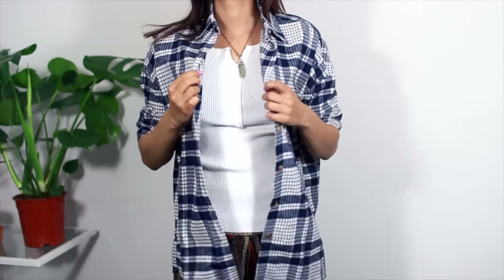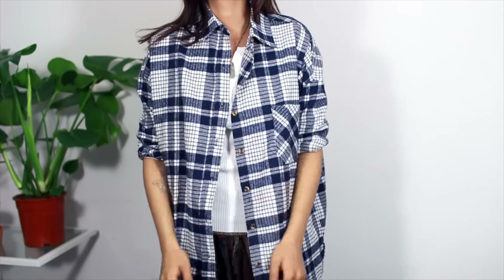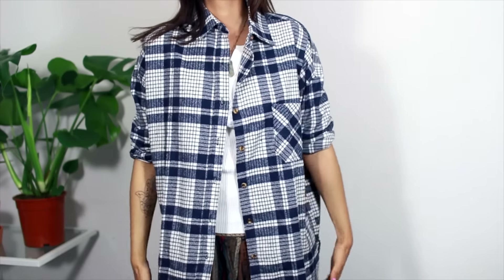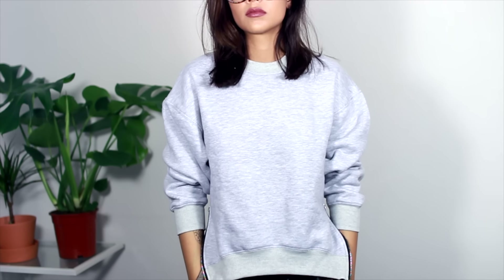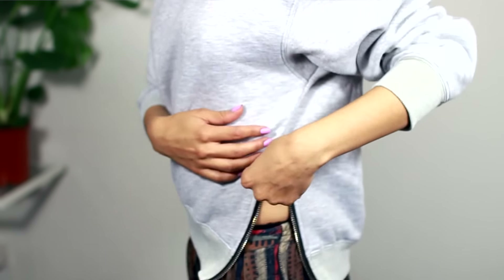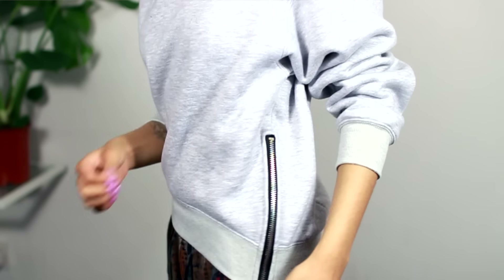Moving on to this blue flannel plaid check shirt — lots of names for it! It's just an oversized blue and white shirt. A nice alternative to a cardigan if you don't like them, just to throw on over a t-shirt. Also from Choys is this plain grey top that seems plain but has zip detailing on either side. I think this is a copy of a UNIF top — I could be wrong. Either way this feels lovely, really soft and quite thick, really fleecy and fluffy inside.